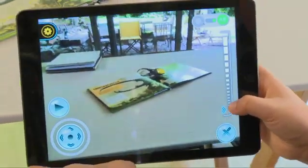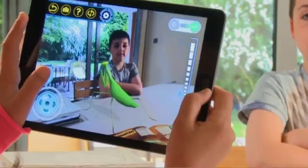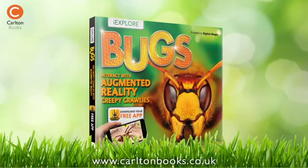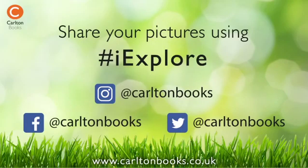Make them life size or any size you want. Snap and share pictures of the bugs with your friends. iExplore Bugs, powered by digital magic.